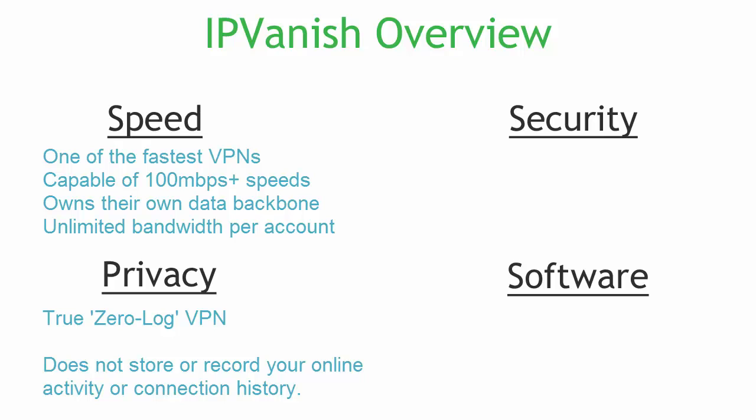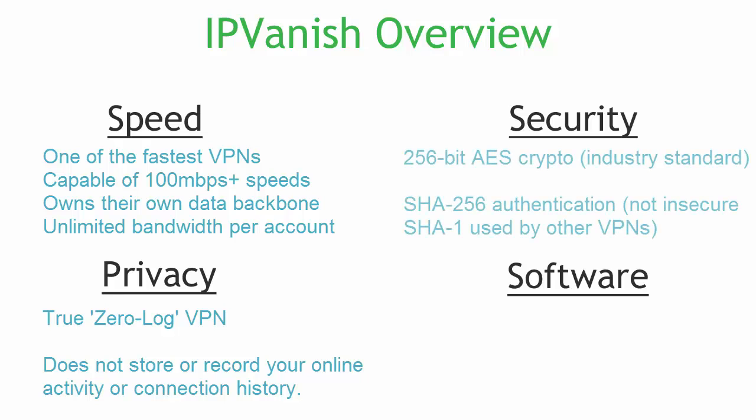This is to protect both themselves and you. In terms of security, they use the industry-standard 256-bit AES encryption, and they also use SHA-256 for authentication. That prevents man-in-the-middle attacks or other things where people would try to mess with your traffic. Other VPN providers are still using SHA-1, which is known to be vulnerable and has actually proven to be insecure within the past year.